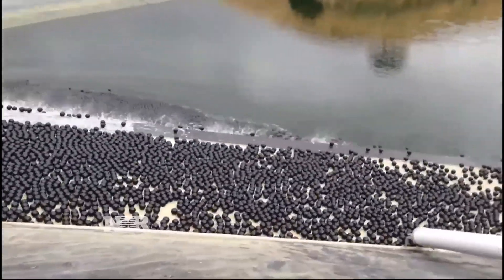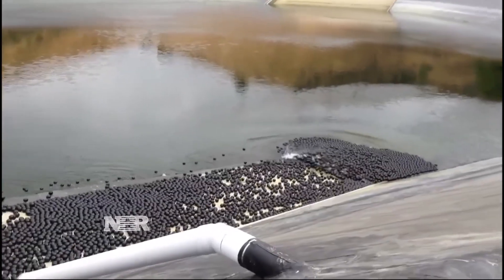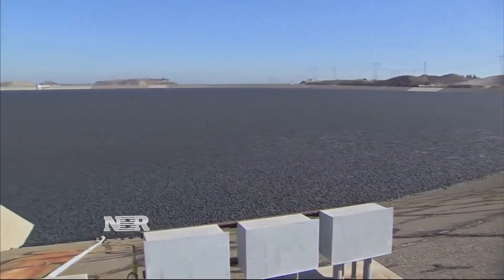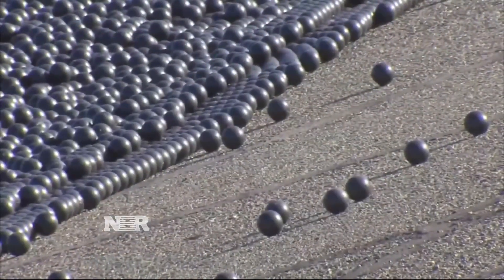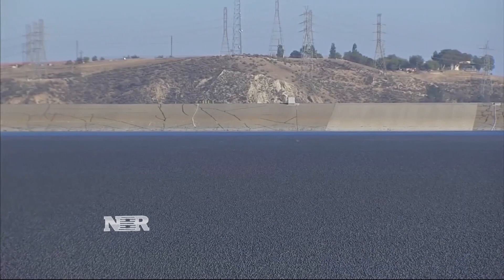Originally, the drought wasn't the reason for the balls. The EPA ordered open reservoirs covered to improve water quality by avoiding bad chemical reactions and algae from direct sunlight on the water. But along the way, the DWP discovered the shade balls also keep 300 million gallons of water a year from evaporating.